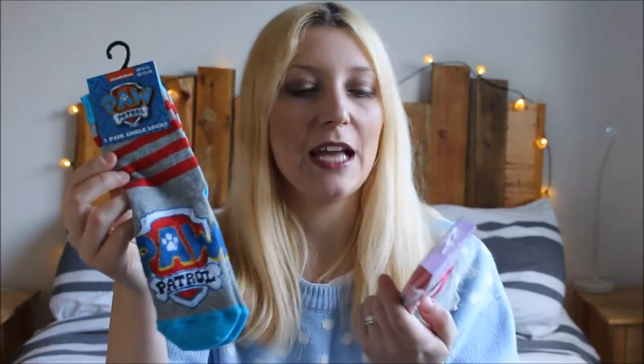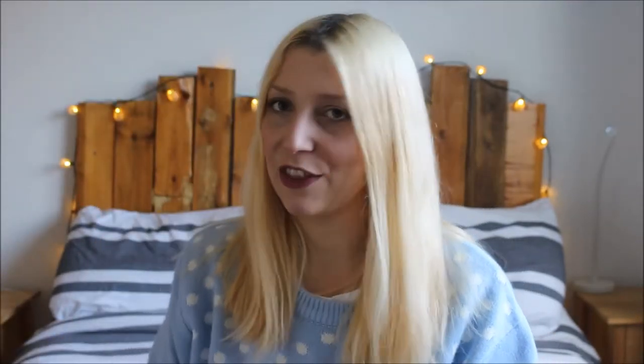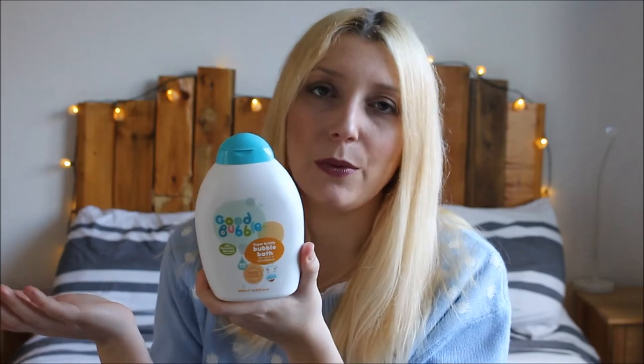Next I picked up some Paw Patrol socks, 59p from Home Bargains, and also some Disney Belle socks for 49p from Home Bargains. The girls go through a lot of socks and Mabel loves Paw Patrol so she's going to like those. Next, also on the bath theme, is a simple face cloth — £1.25 from Sainsbury's. I was going to get expandable flannels but kept it simple. This goes with the Good Bubble bubble bath, which was £4 from Sainsbury's. The girls love bubbles in their bath and they used all of mine, so I thought I'd put one in Mabel's stocking.